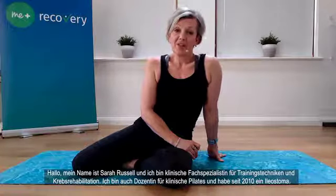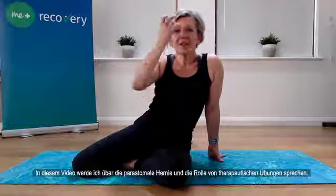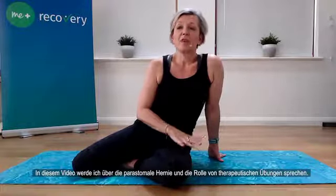Hello, my name is Sarah Russell and I'm a clinical exercise and cancer rehabilitation specialist. I'm also a clinical Pilates teacher and I've lived with an ileostomy since 2010. In this video I'm going to talk about peristomal hernia and the role of therapeutic exercise.